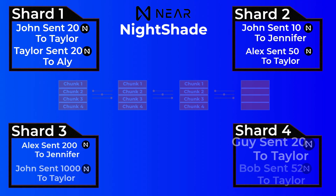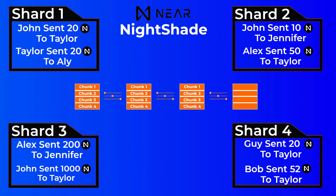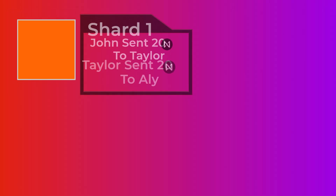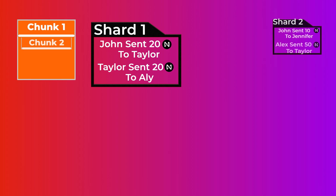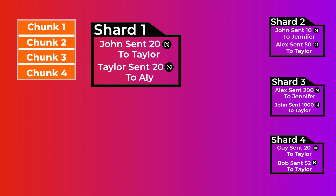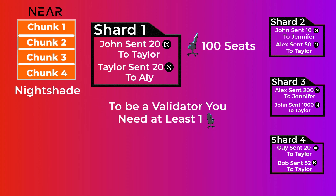In NEAR, we don't have multiple chains — we have four shards and a main blockchain. Each block in the main blockchain contains little pieces of each shard called chunks. A chunk contains the hash of the transactions verified by the shard — you can think of a chunk as a snapshot of the shard's transactions. So if we have four shards, each block on the main blockchain will have a chunk from shard one, two, three, and four. This sharding mechanism in NEAR is called Nightshade.